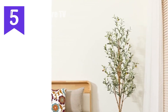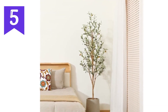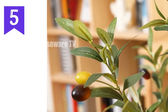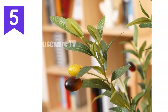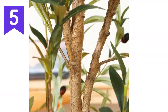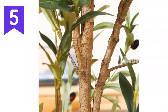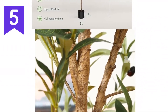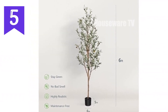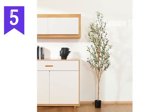Introducing the Kazela Artificial Olive Tree, a lifelike faux plant that brings the beauty of nature into your home or office. Crafted from premium materials, this six-foot tree boasts an incredibly realistic appearance and texture, complete with lush green leaves and lifelike olives. Its versatile design allows it to complement a wide range of decor styles, adding a touch of greenery to any space. Best of all, this artificial tree requires no watering or pruning, making it an effortless way to enjoy the beauty of nature without the hassle.